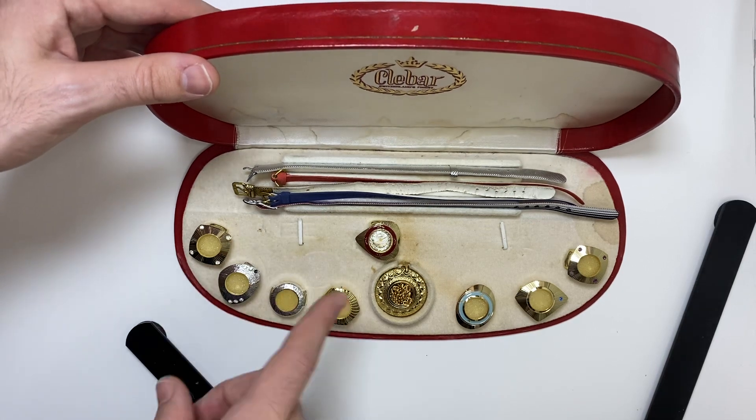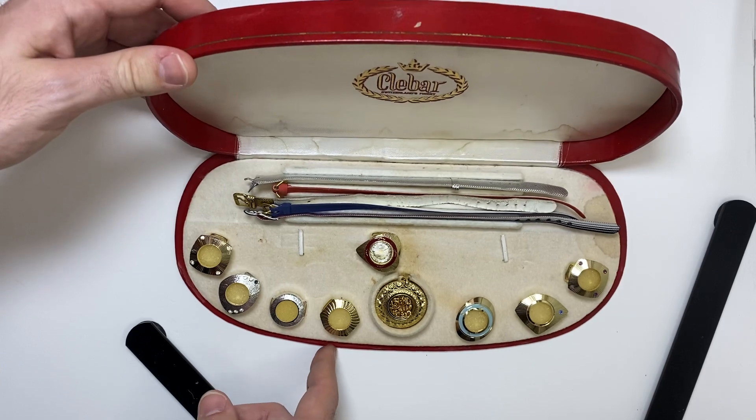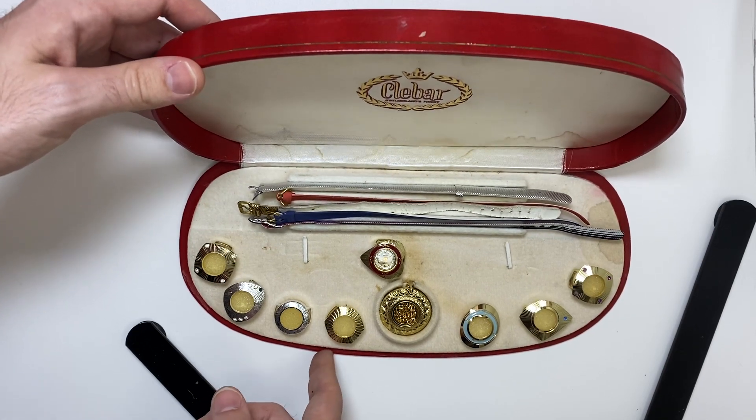It's a watch that comes with different bezels and a chain that can be worn. I saw this first for sale on a local buy and sell page.